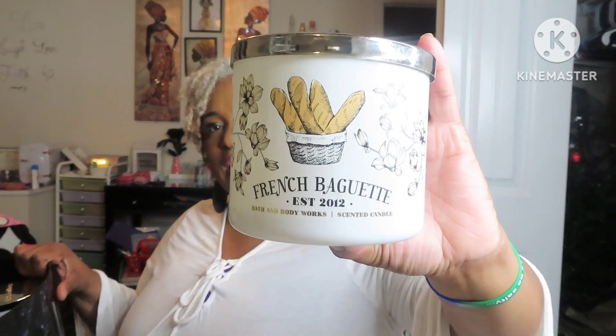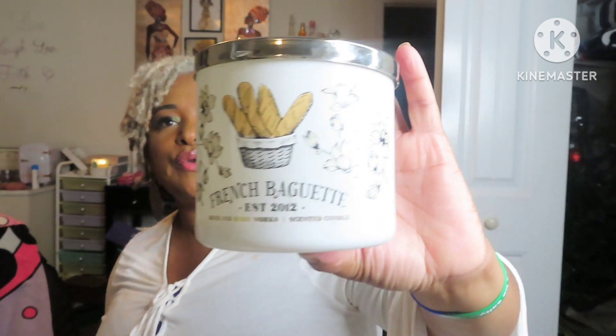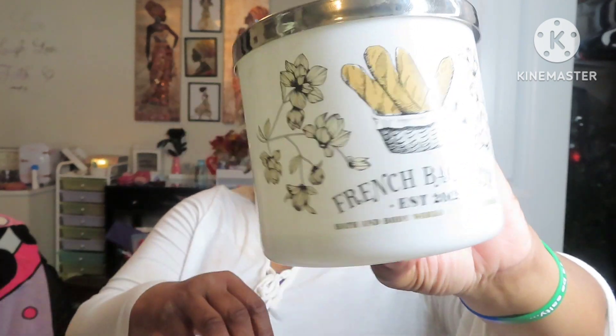This candle is one that I wouldn't repurchase. This is the French Baguette — or however you pronounce it. It was a nice candle, it wasn't too bad, but it just smelled like bread. I don't really care for my house smelling like bread, but it's real strong. I did finish it though.